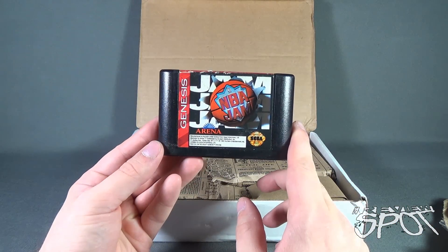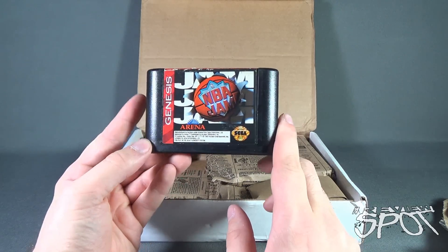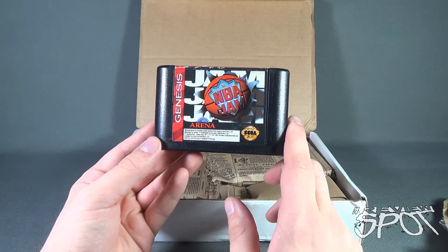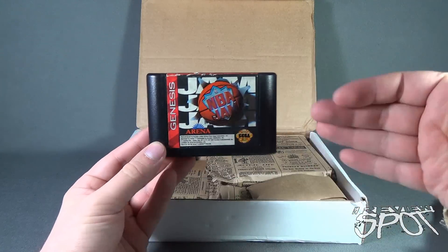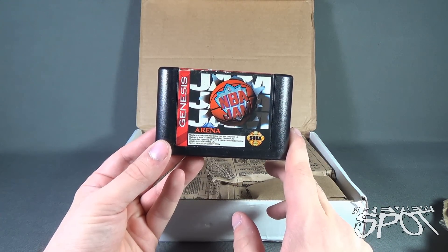First things first, we got ourselves Sega Genesis NBA Jam Arena. You might start seeing a common theme with a lot of these things — we'll see if you pick it up. I actually don't have a Sega Genesis if you can believe that, but I have one of those retro consoles that plays multiple games. NBA Jam — a staple for many people back in the day.